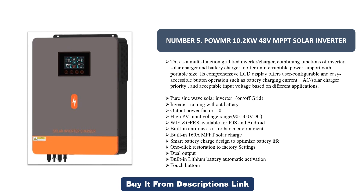Its comprehensive LCD display offers user-configurable and easily accessible button operation, such as battery charging current, AC solar charger priority, and acceptable input voltage based on different applications.